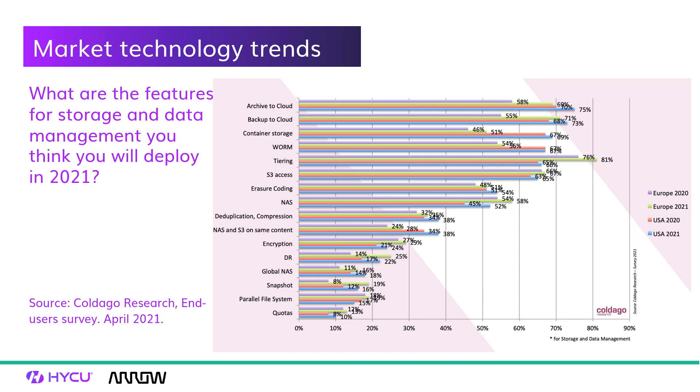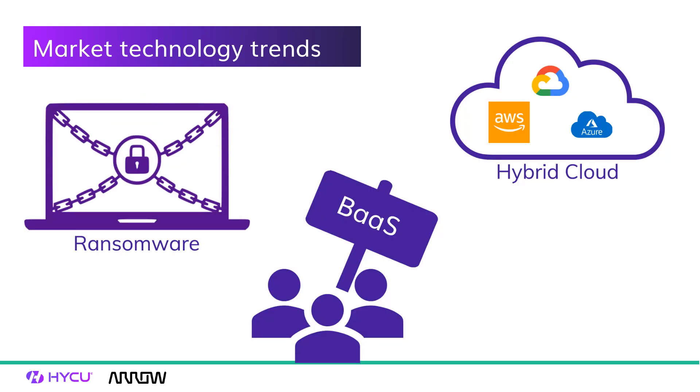What does that mean for those of us in the data protection space? What are the features around storage and data protection that people are investigating and moving into in 2021 and through 2022? The top ones are archiving to the cloud — moving data off premises with metadata and data protection added — and the second, which has the most massive uptake, is backup to the cloud. This is why we work with brilliant data protection vendors like HYCU, because their solution can really help make that transition.